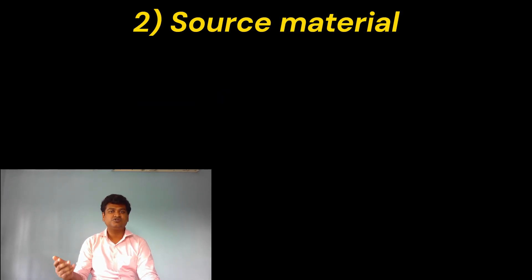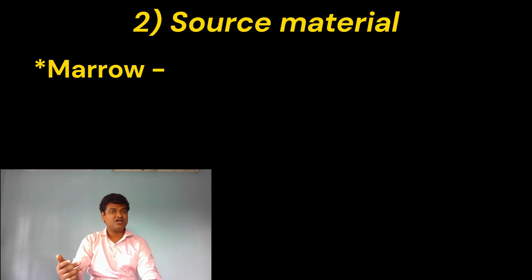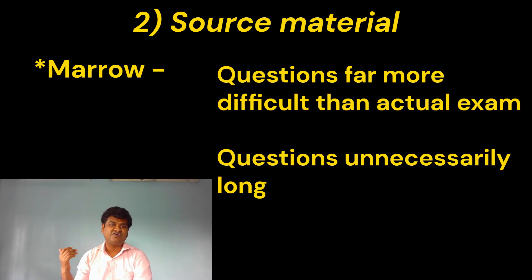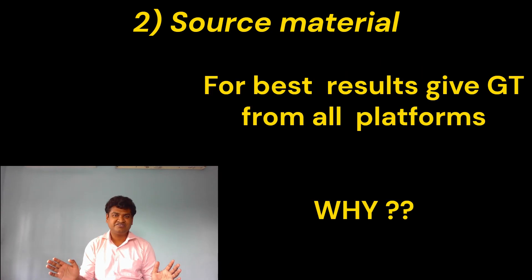Next I'll talk about the source of the grand test. First, PrepLadder — it's the closest a grand test can get to the actual NEETPG exam. Even the interface and the time controls are the same as the real exam, as well as the level of questions they put in. The second one is Marrow — the questions will be at a far higher level than what you get in the real exams, and the time is short because the questions are unnecessarily long. The DAMPs mock tests contain both easy and hard questions and are a very balanced mix between the two. For best results, you have to give exams from all three platforms.